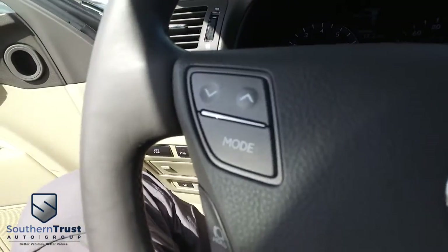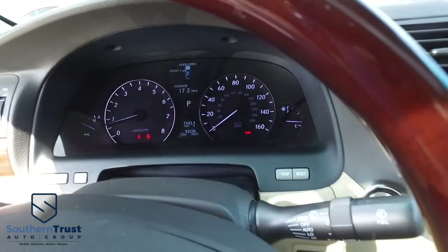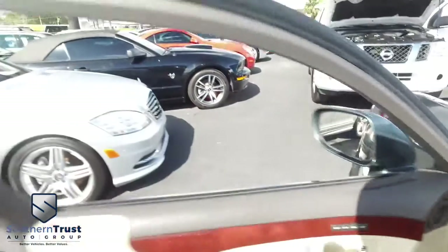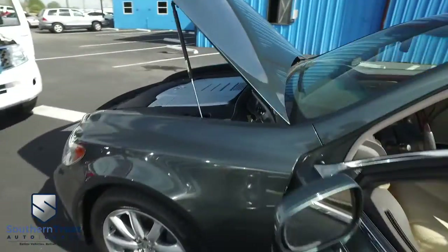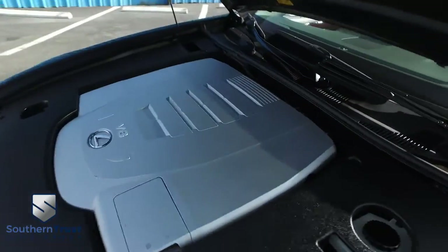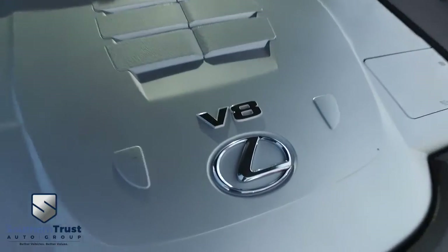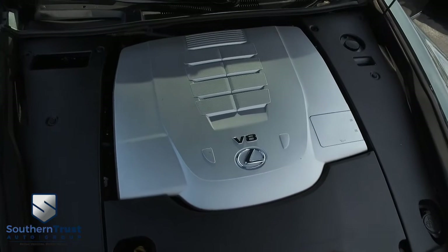Multifunctional steering wheel, cruise control. Only 93,000 miles on this beautiful 2007 Lexus. Let's go check out this beautiful engine — super-duper clean, no signs of rust or oxidation. You can pump out major horsepower with that V8 muscle to make you hustle.